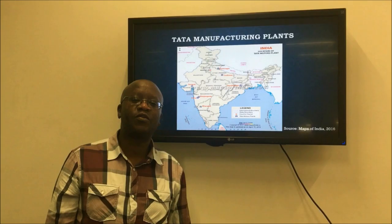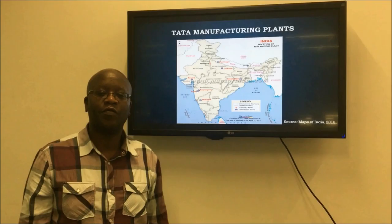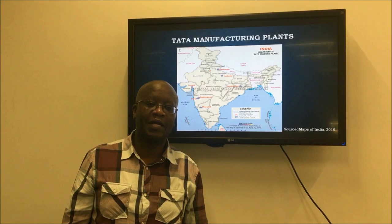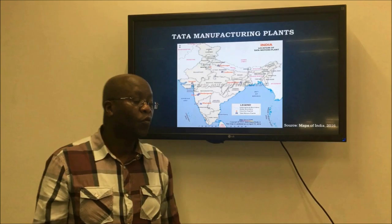As you can see from this map, India is one of the biggest countries in the world with 29 states. Tata Motors' manufacturing plants are spread and located all over eight states, as marked in red on the map. The distance between the plants is five to six hours flying time.